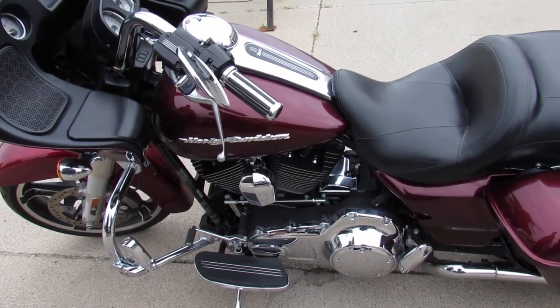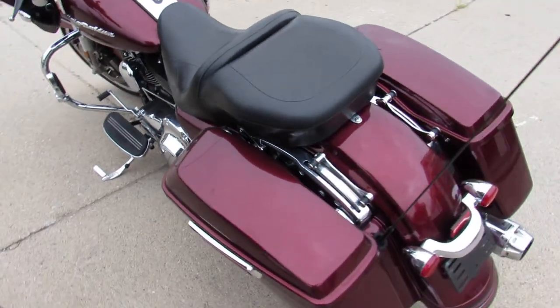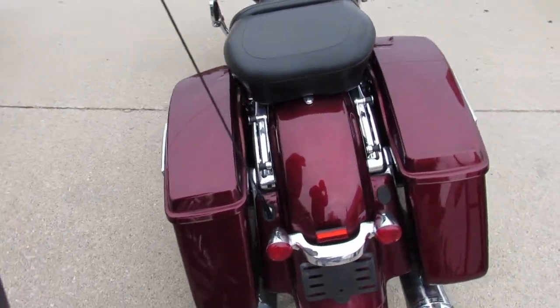Hey guys, ApprovalPowerSports.com here doing some videos on some bikes that just came in. Anybody looking for a Harley Davidson, we've got over 300 pre-owned Harleys in stock, ready to go.